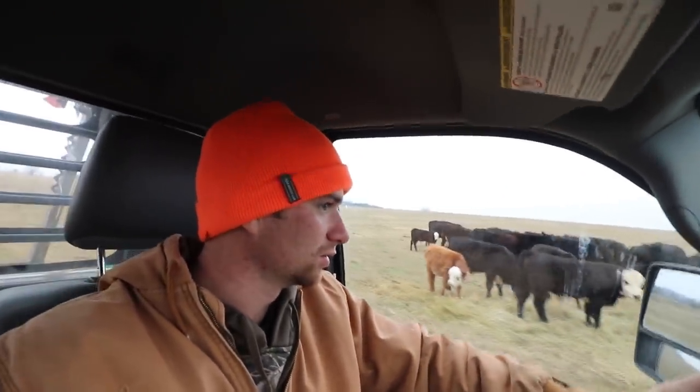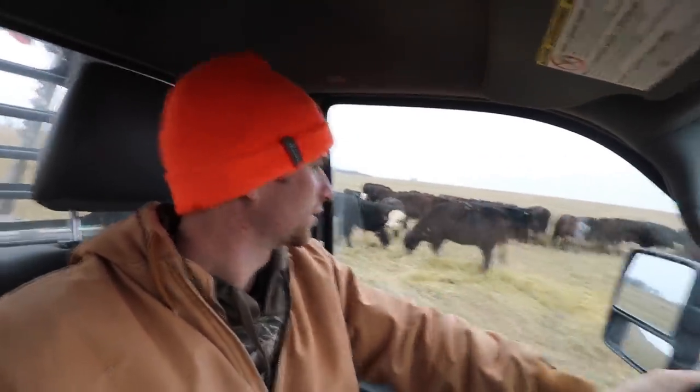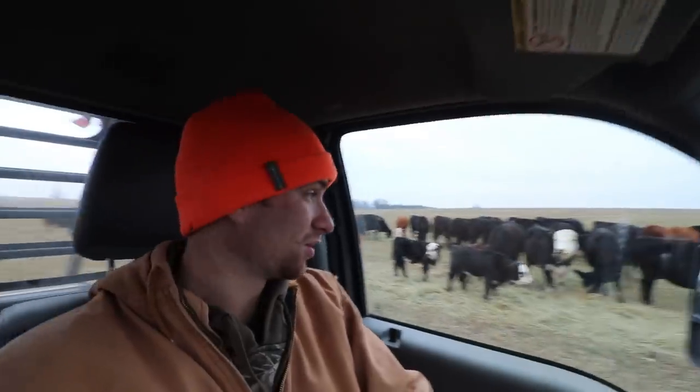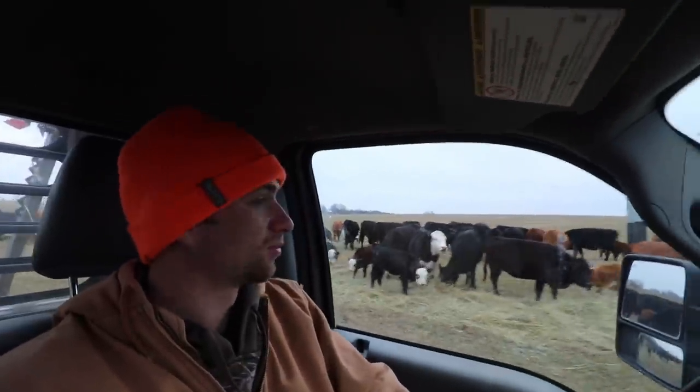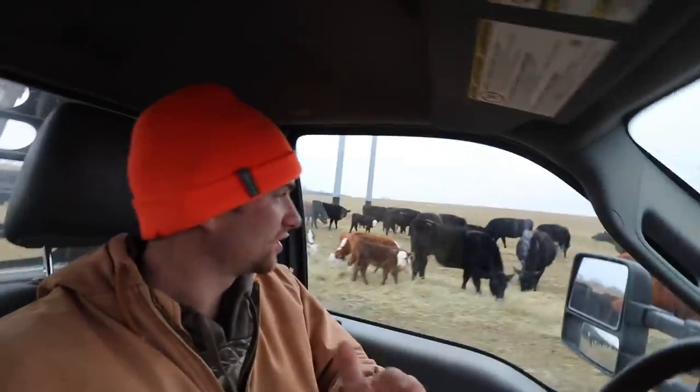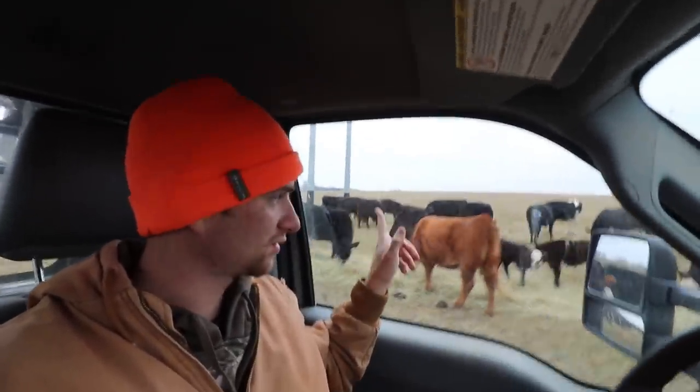Well guys, there are two bales. That last bale was backwards so I had to unroll it driving backwards, but there are two bales — got two more to feed. So at the moment they're getting four bales, and here in probably three weeks they'll be getting five. I've got two more bales to feed and I will see you guys out at a different group of cows.